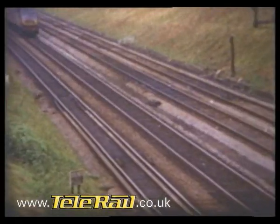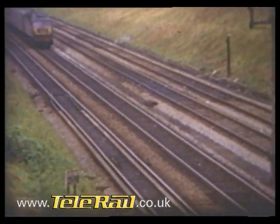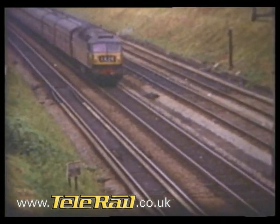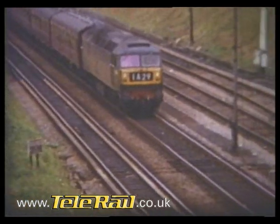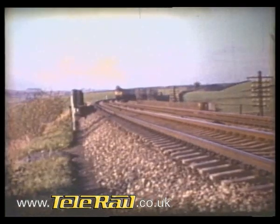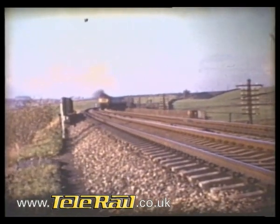While the first 20 were still under construction, a further contract was placed for 30 more, and that was only the beginning. From 1962 until early 1967, construction of Class 47s continued virtually uninterrupted, resulting in a total fleet of 512.